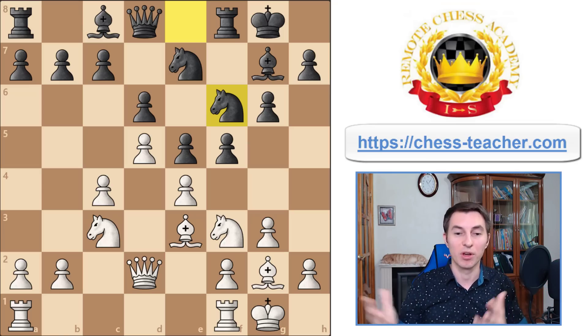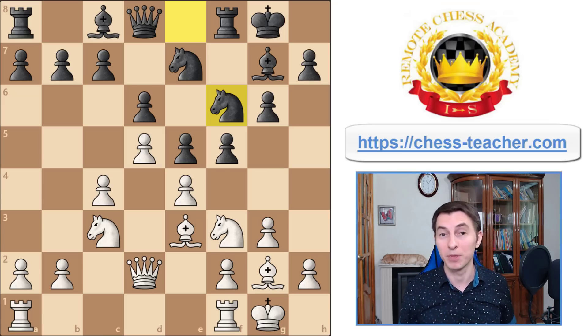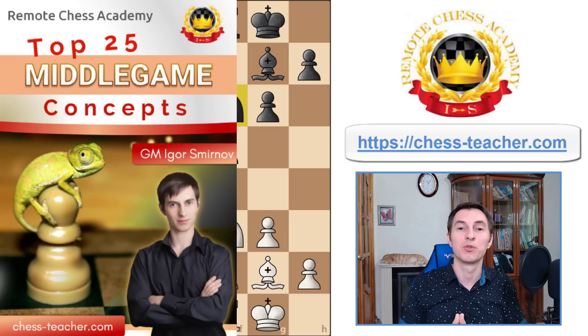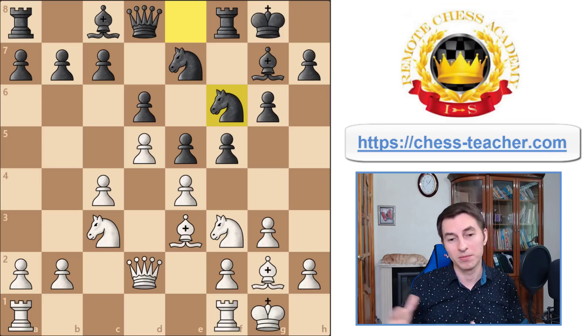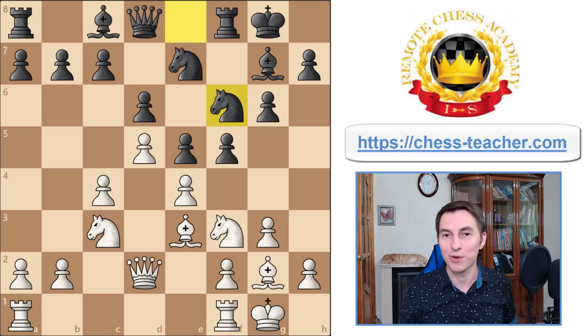I'm a big fan of these universal principles which are keys you can apply in any position - not just a rule. A rule is something more specific, like placing a knight on a weak square. There are hundreds of those rules and it's hard to know which to apply in a real game. That's why I have just a few principles which are universal keys you can apply in whatever opening or position. By the way, I'm currently working on a new course called 'Top 25 Middle Game Concepts' which will cover the main principles for the middlegame.